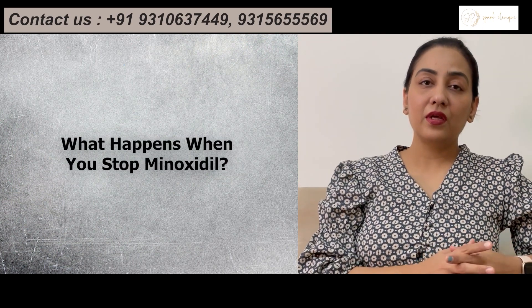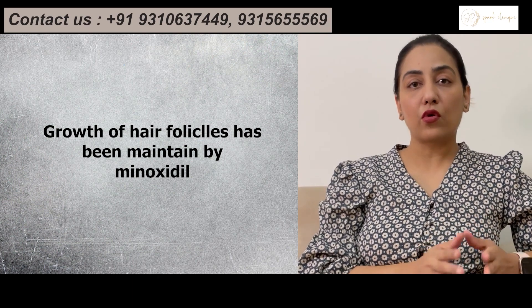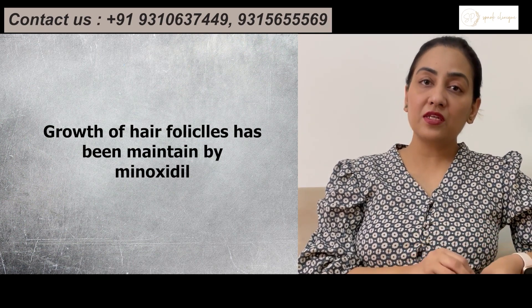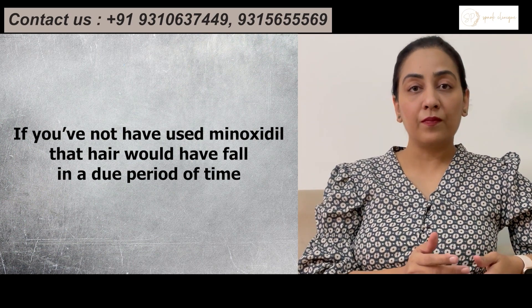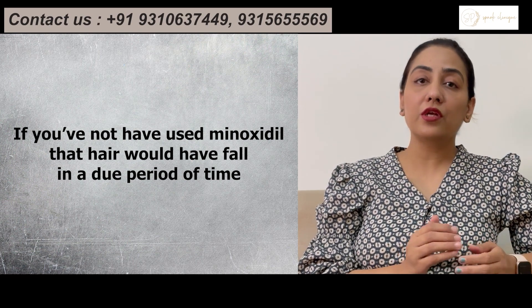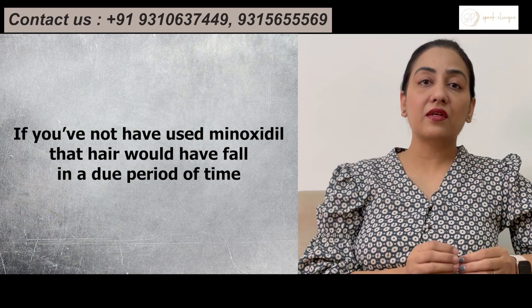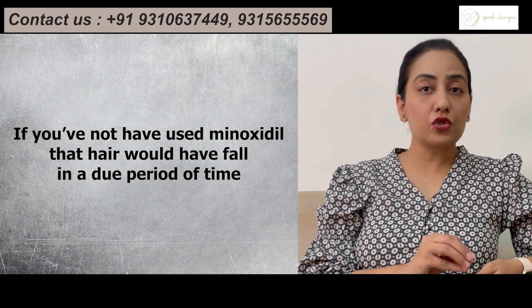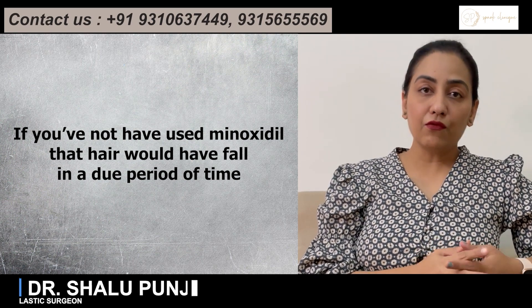So why does this happen? Because the growth of the hair follicle has been maintained by Minoxidil. The hair that has been maintained by Minoxidil is destined to fall if you stop using it. If you would not have used Minoxidil, that hair would have fallen after some period of time anyway. So Minoxidil is something which is acting like food to that hair follicle — if you stop that food supply to the hair follicle, it will definitely fall off.